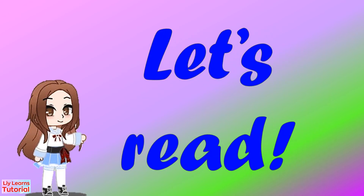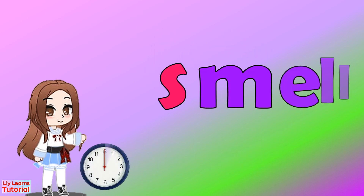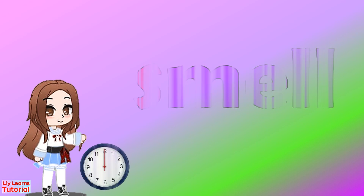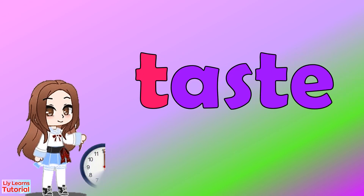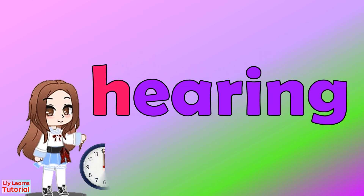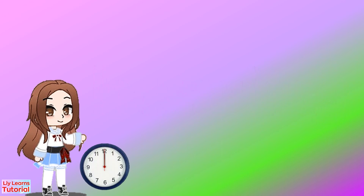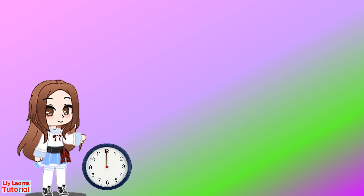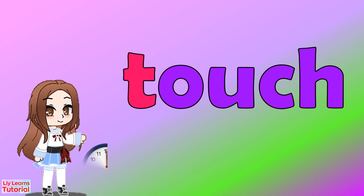Let's read the words. Smell. Taste. Hearing. Sight. Touch.